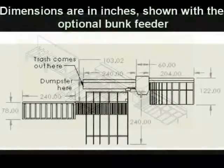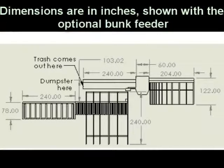This allows a 20-foot board to enter and exit the saw. The automatic bunk feeder takes a slightly larger footprint. We can custom build these lengths to fit your needs.